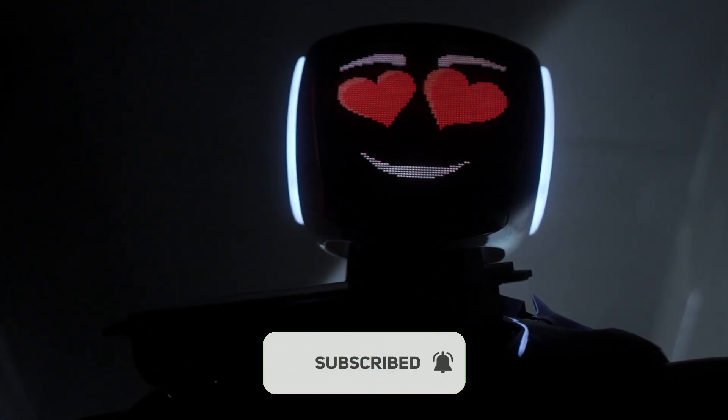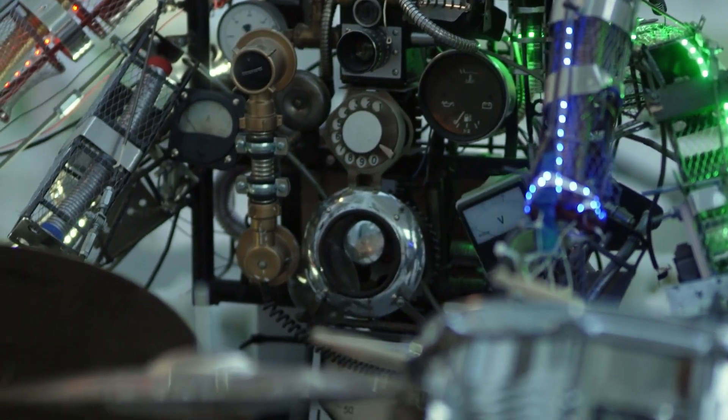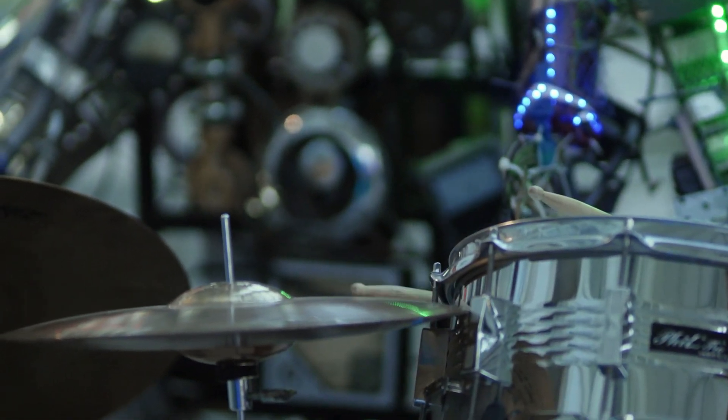Thanks for watching! If you enjoyed this video, make sure to like and subscribe for more content on the latest in technology and innovation. Let us know in the comments which robot impressed you the most, and we'll see you next time on the channel.